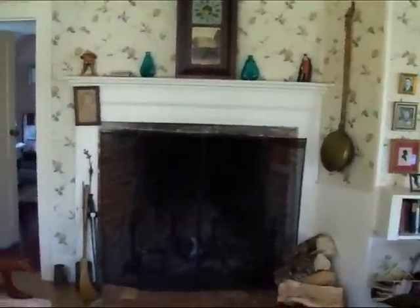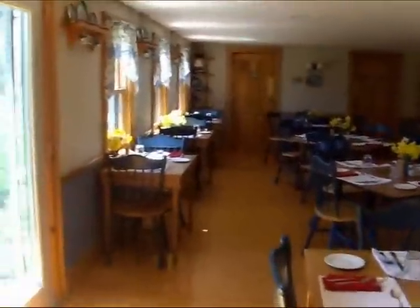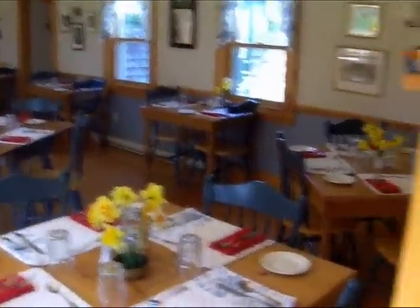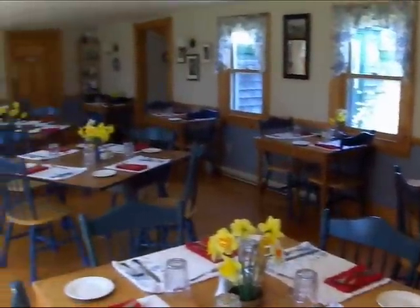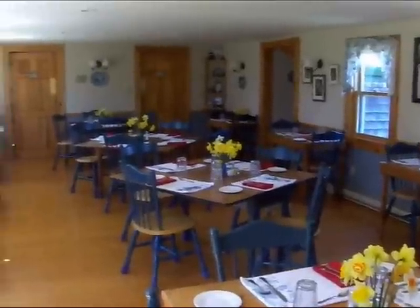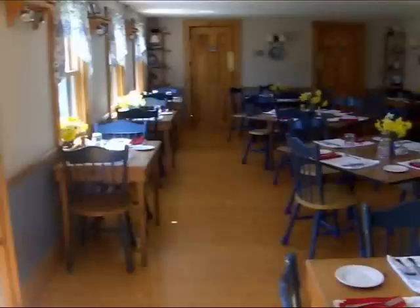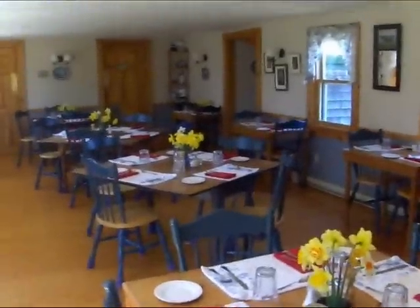It's a very nice cozy fireplace — we'll get a shot of it lit. This is the dining room, 36 seats. We've just done Mother's Day and we've just opened for the season, hence all the fabulous daffodils. So that's our dining room.